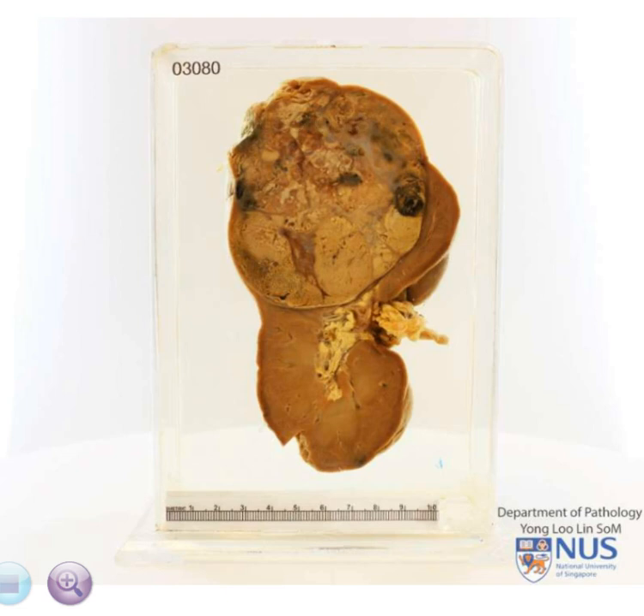The gross features are characteristic of renal cell carcinoma. It is common for renal cell carcinomas to invade the renal vein and disseminate frequently to the lungs, vertebrae, liver, adrenals, and brain.